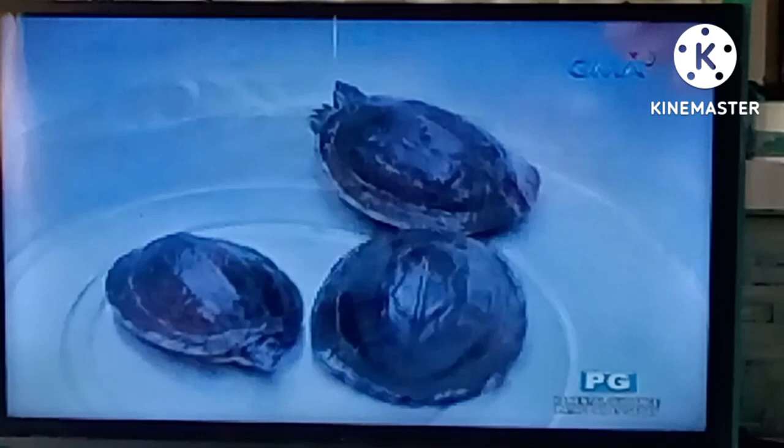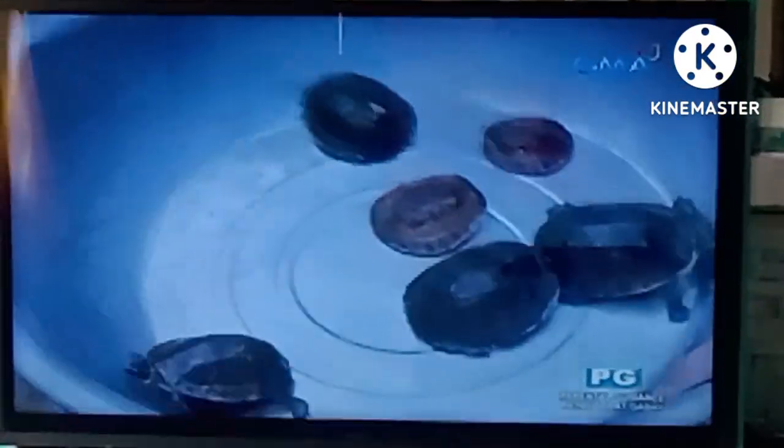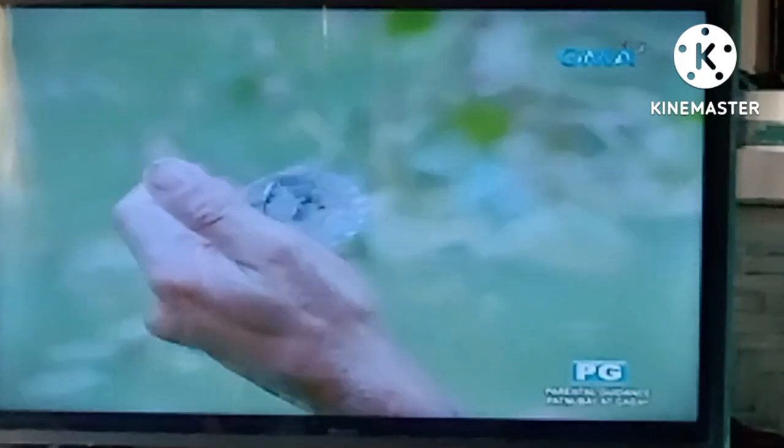Meanwhile, even though Jomer's intentions in rescuing the turtles are clean, taking and keeping them is still prohibited. According to the International Union for Conservation of Nature, or IUCN, they are endangered — at risk of extinction.